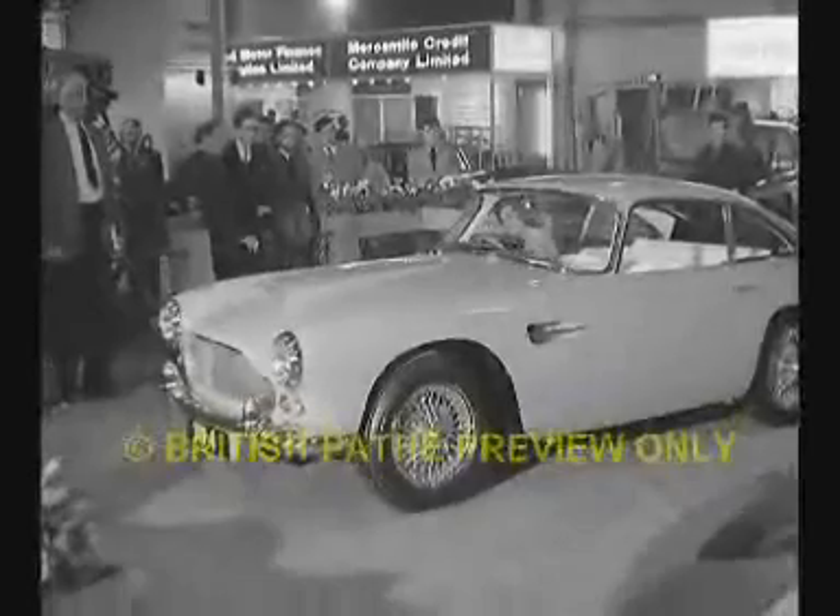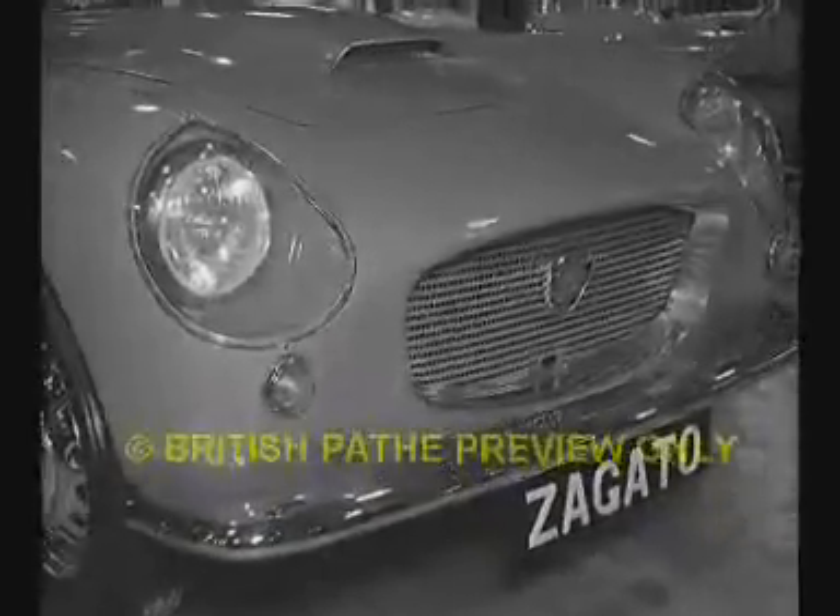The Aston Martin showed to advantage, with Miss World helping. And with the Bristol Zagato, Richard Todd had no complaints — a quality car for the fast driver, the sort of automobile we shall see to advantage on the new motorways. The Sunbeam Alpine is in the 100-mile-an-hour class. And from a famous stable, the Renault Floride.